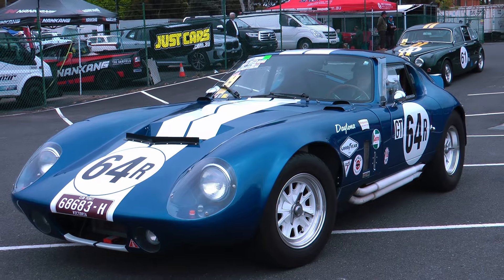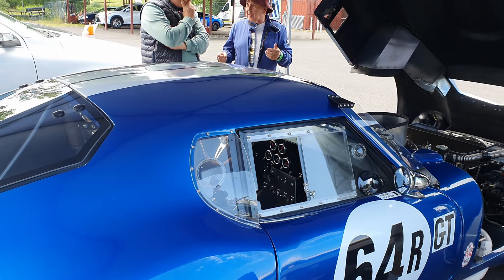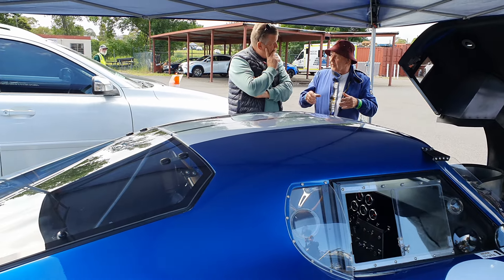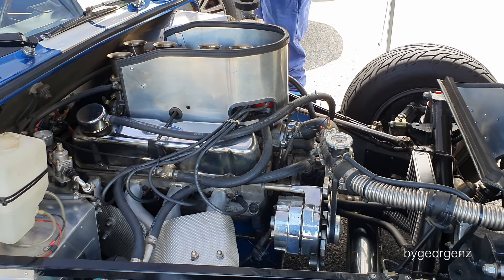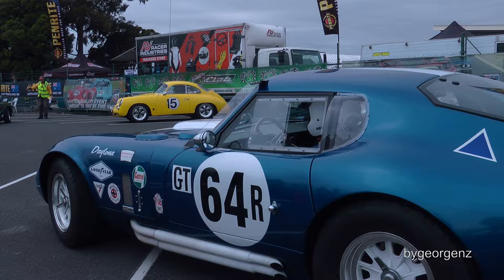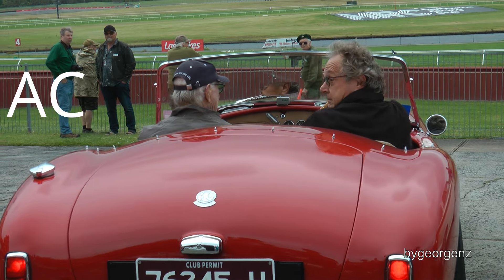I believe this is an original Shelby Daytona coupe. John Olson from New Zealand did a lot of the aerodynamic work on making the coupe, and a guy called Pete Brock did a lot of the modifications to the chassis. Ken Miles — good MG man — did a lot of the fine-tuning on the chassis. Of course, the Shelbys were based on the original little AC sports car from England.